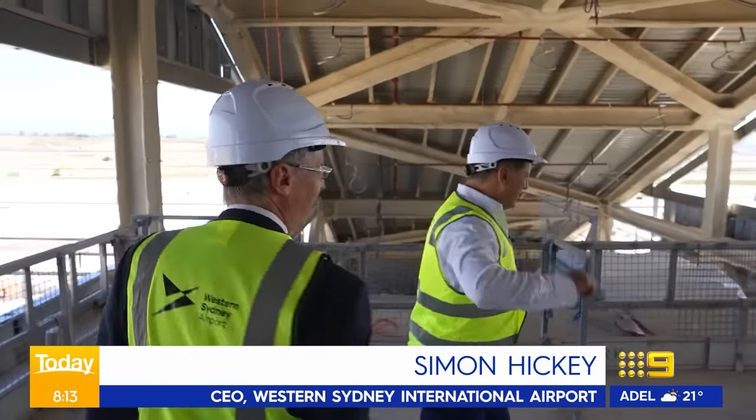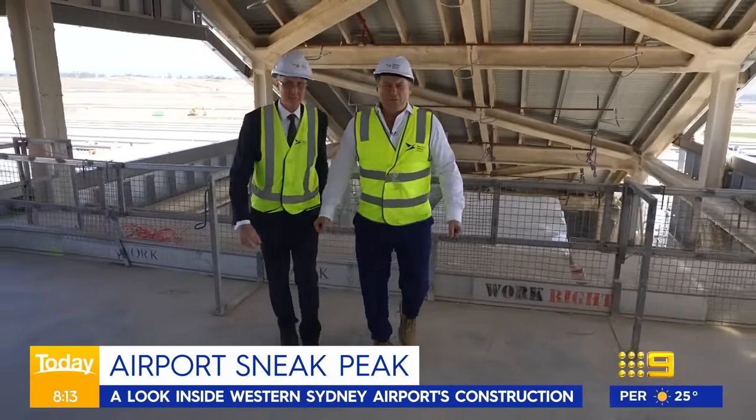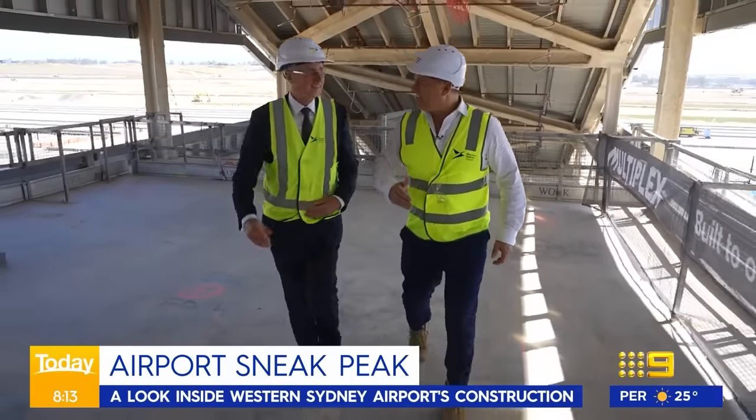This is a Today Show exclusive — the first passenger upstairs. I've got my bags, I've got my passport, I'm ready to check into customs.